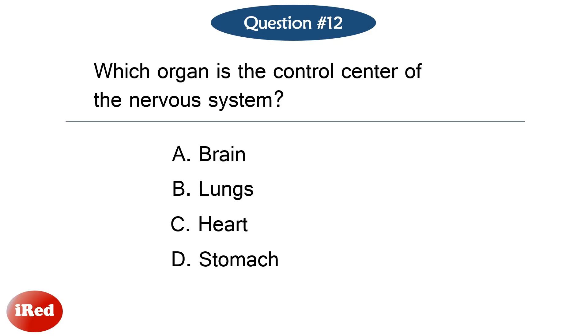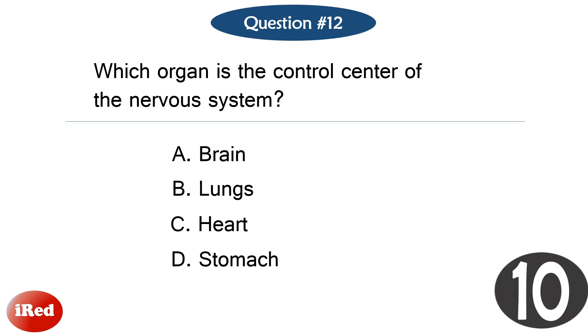Question number twelve. Which organ is the control center of the nervous system? The correct answer is letter A, brain.